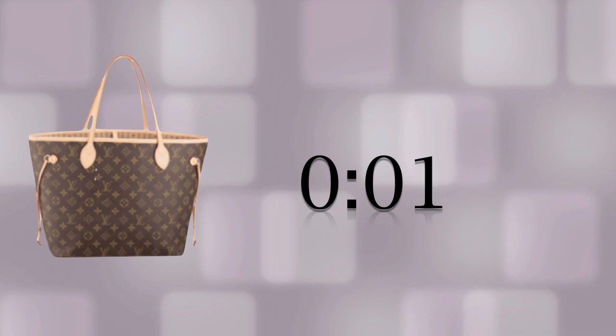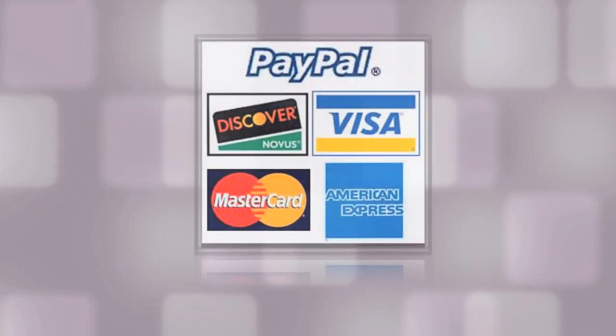If you're the highest bidder when time runs out, you win! You can pay for your item by credit card or PayPal within 72 hours of winning, and it will be shipped directly to your door.